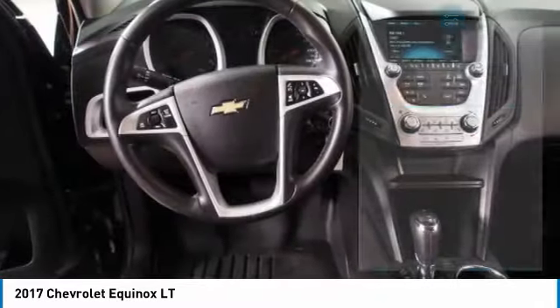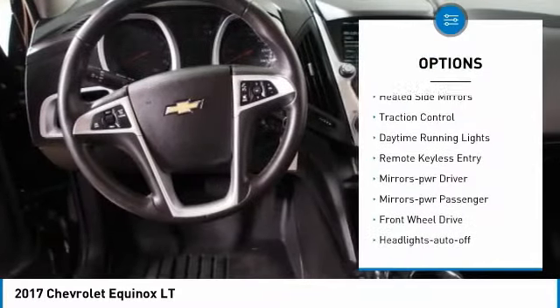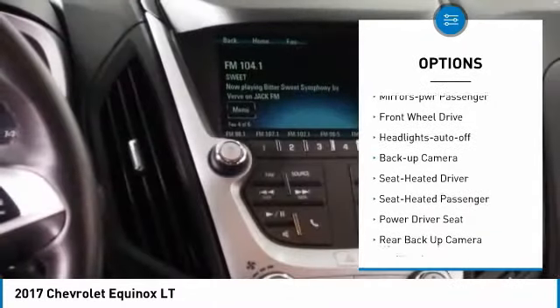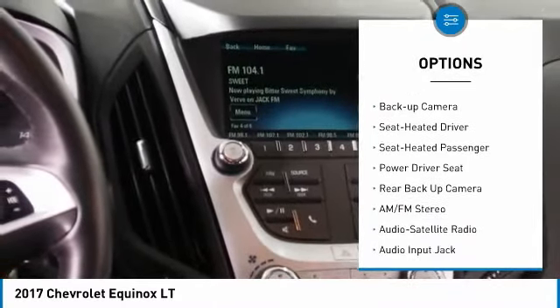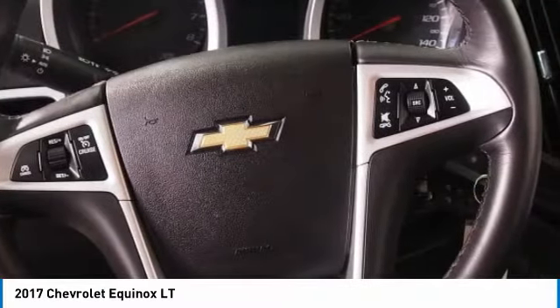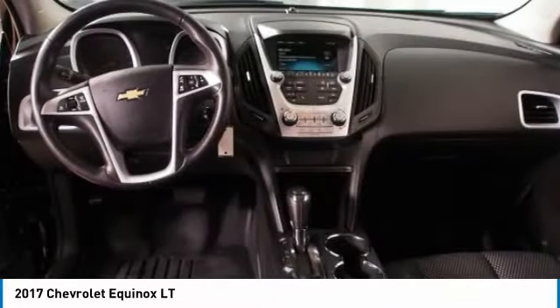Here are some of this vehicle's great options: aluminum wheels, heated side mirrors, traction control, daytime running lights, remote keyless entry, power driver mirrors, power passenger mirrors, front wheel drive, auto off headlights, backup camera.